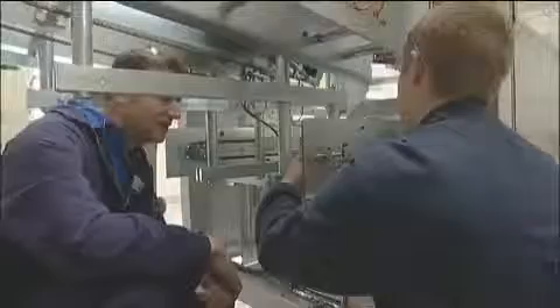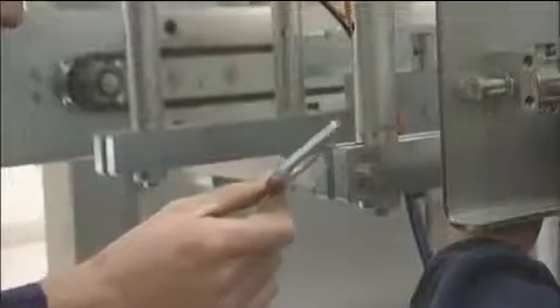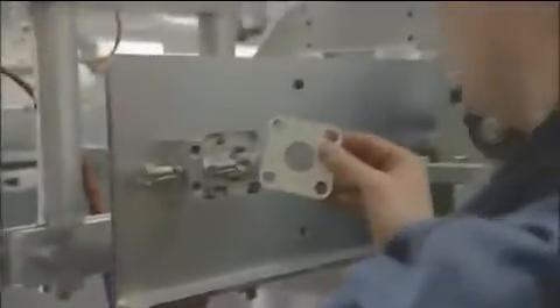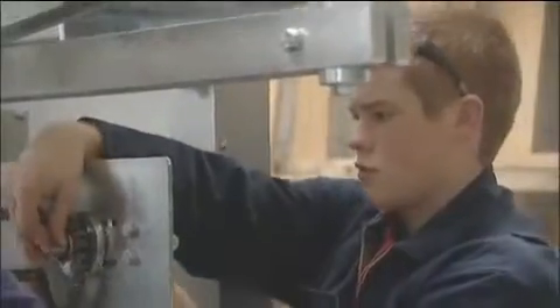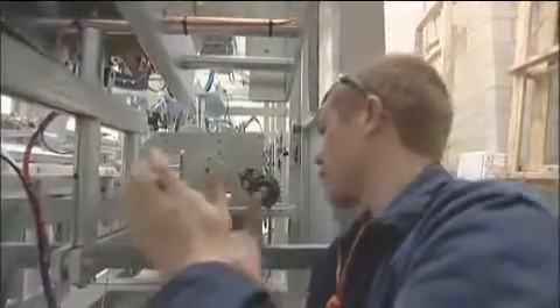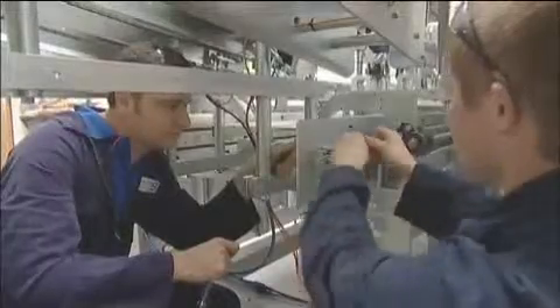We'll install it in the machine and see if it works. Personally I find mechanical engineering very rewarding. The main reason for that is we take an idea given by a customer, or an idea we've worked on with a customer, we go away and design a solution, we build some equipment, we install the equipment and see it running. So you've taken an idea and turned it into reality — that's personally very rewarding.